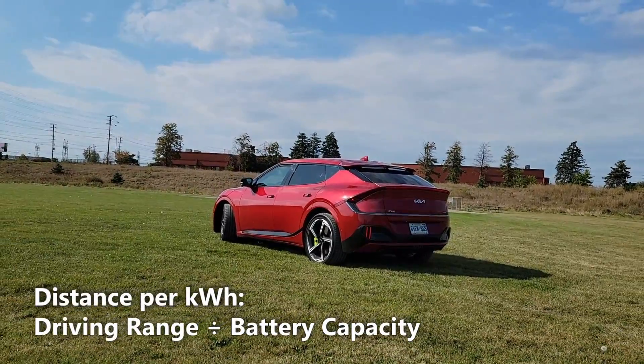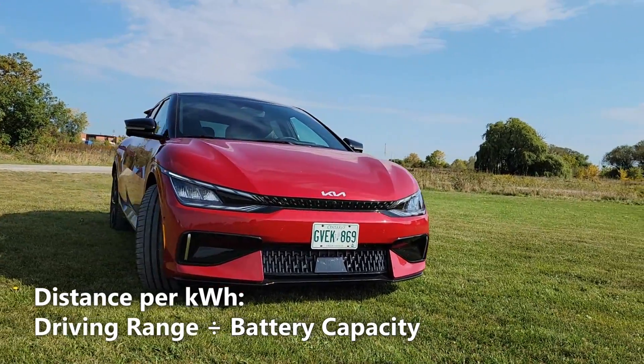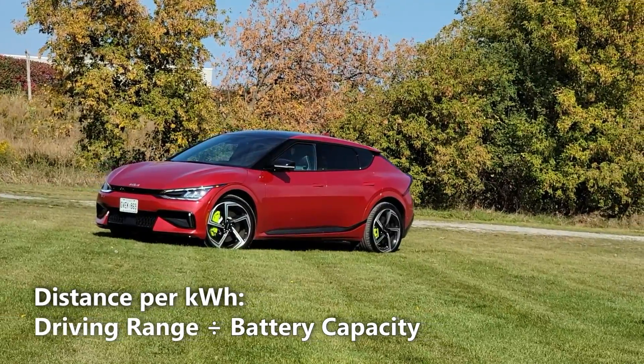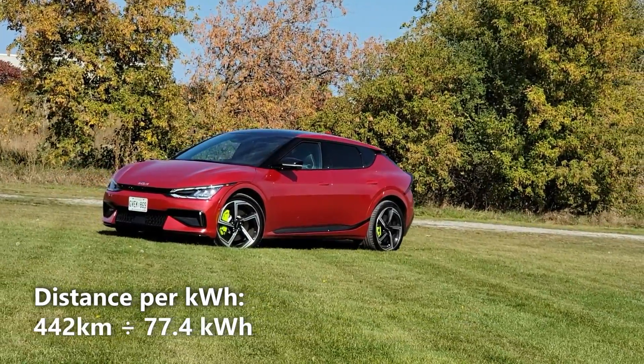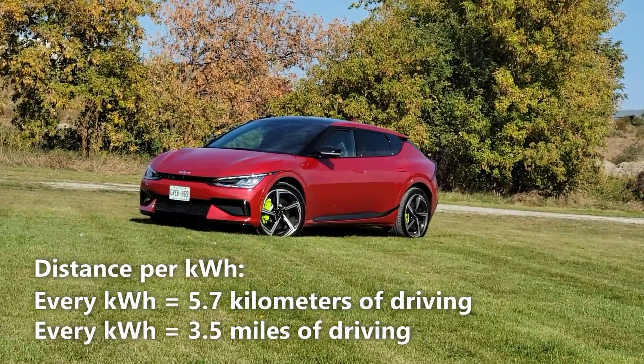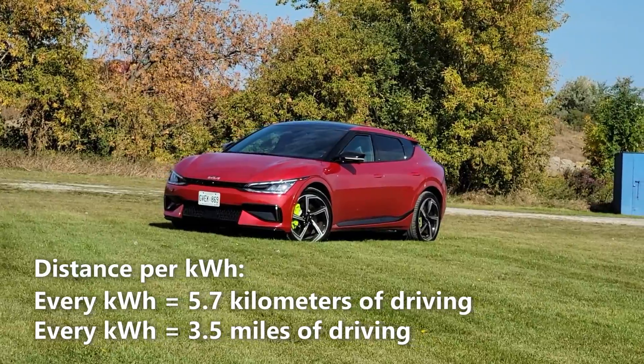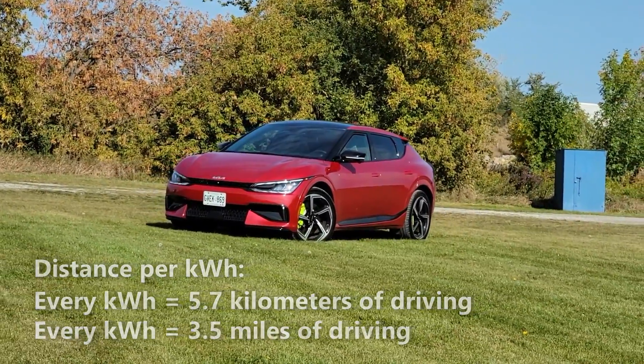Now let's calculate our distance per kilowatt hour. We'll do that by taking the 442km of driving range and dividing it by 77.4kWh. So 442km divided by 77.4kWh gives us 5.7km per kilowatt hour. That means every kilowatt hour of battery gives us 5.7km or 3.5 miles of driving.